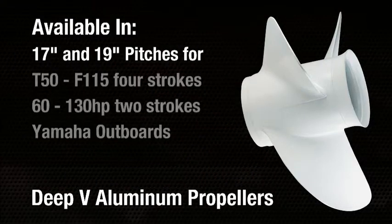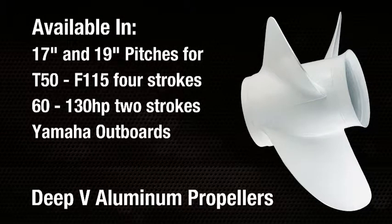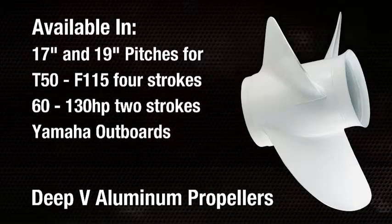Available in 17 and 19-inch pitches for Yamaha mid-size gear cases, fitting the T50 through the 115 four-stroke and the 60 through 130-horsepower two-stroke Yamaha outboards.